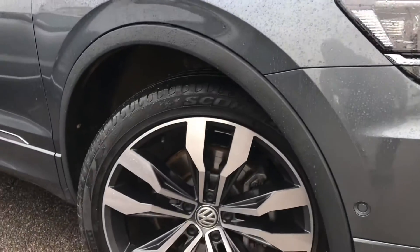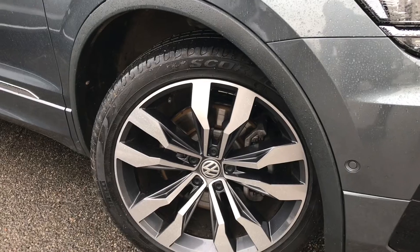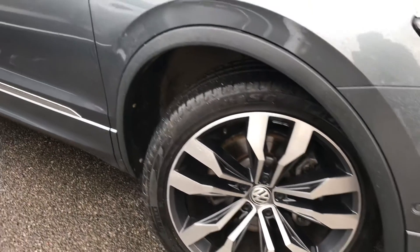As it is the R-Line, you do get the branding on the front and it comes with these 20-inch Suzuka alloy wheels that look incredible, really topping off that sleek look of the car.